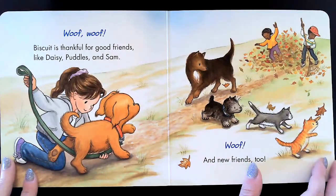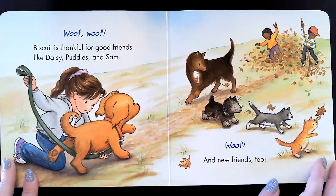Woof, woof. Biscuit is thankful for good friends like Daisy, Puddles, and Sam. Woof, and new friends too.